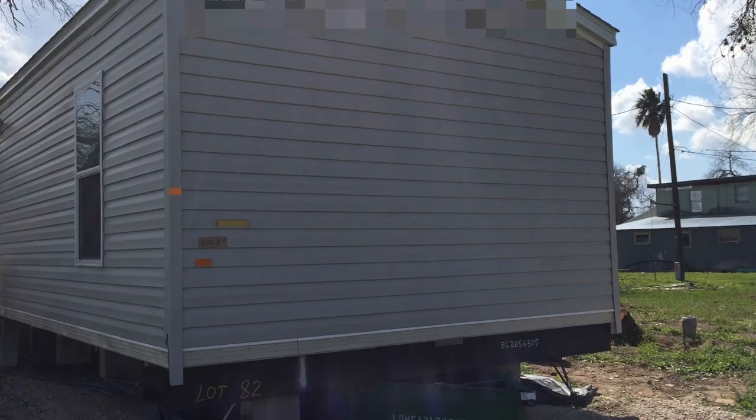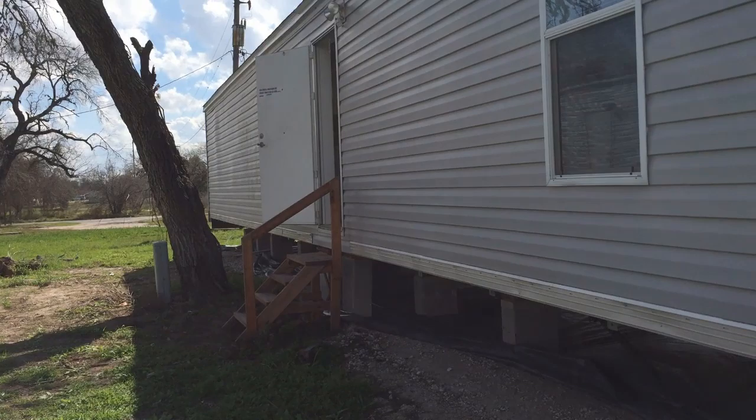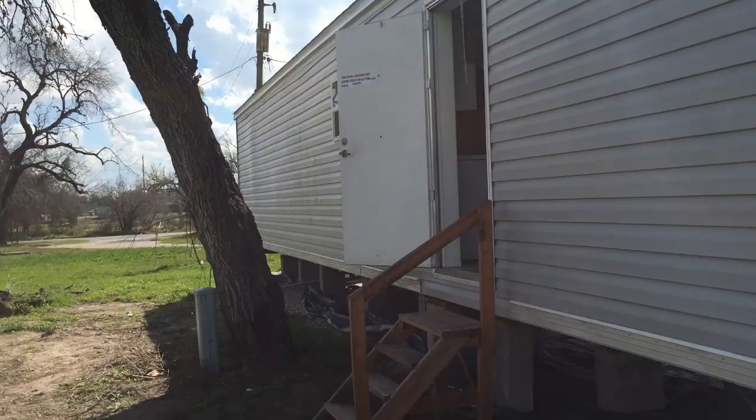A normal looking vinyl sided, long single wide mobile home on a mobile home chassis, because it is a mobile home. It was built by a normal mobile home maker. Here's another one right beside it. We're going to go take a look at this one.